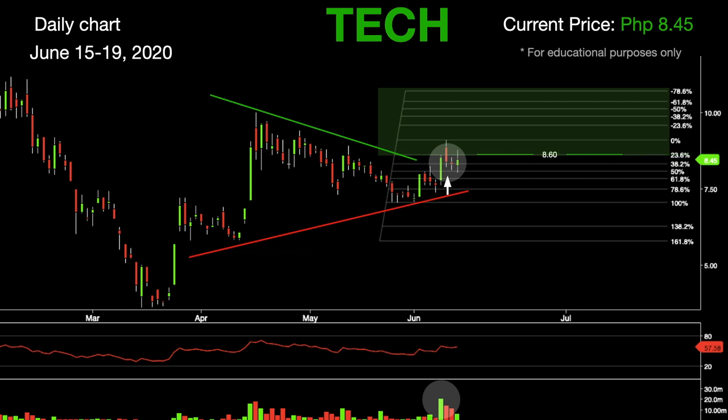Should Tech continue to rally, expect the levels of resistance to be at 8.60, followed by 9.10. The next resistance after these levels will be at 9.60 and 9.90. The Relative Strength Index is currently at 57 — there is still room to the upside. If Tech continues to defy gravity, the next levels of resistance in the short term will be at 10.12, followed by 10.36.